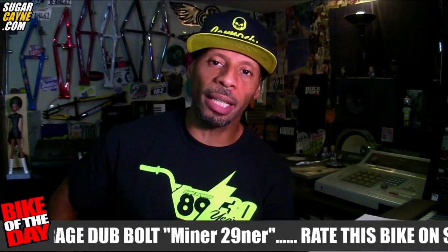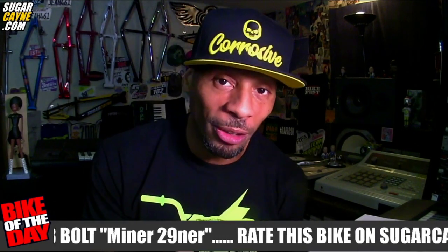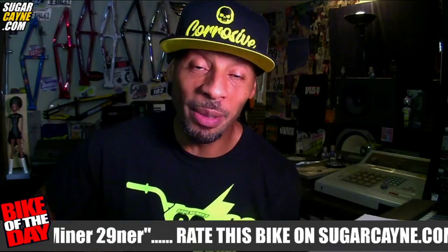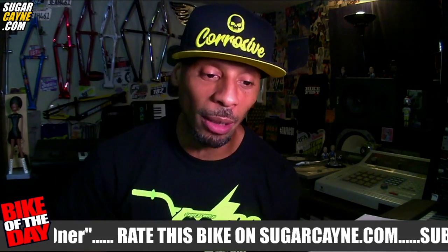Yo yo yo, what's up y'all, it's your boy Crazy Alcane, shikacane.com, representing for you right now. I've been away for a little bit — I've been out digging dirt, making trails and stuff like that. I've been neglecting my YouTube channel and my website, so I'm back on board right now.